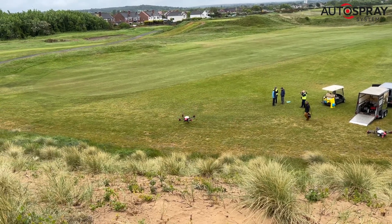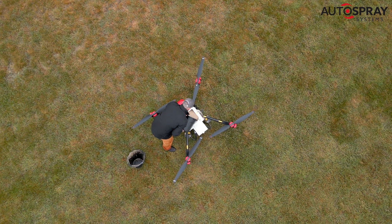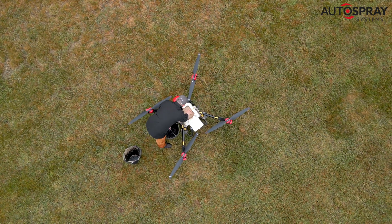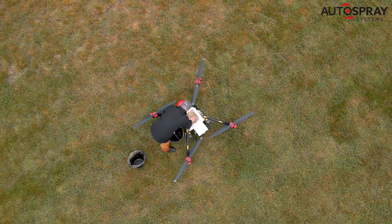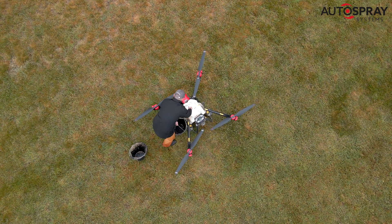Peter Johnson, a member of the club since the late 1960s, is also amongst the first drone pilots in the UK to be qualified as a spreading and sprayer operator, having recently been trained on Autospray's course at Harper Adams University.